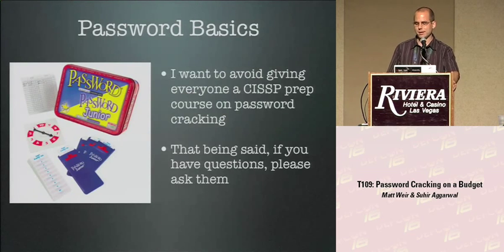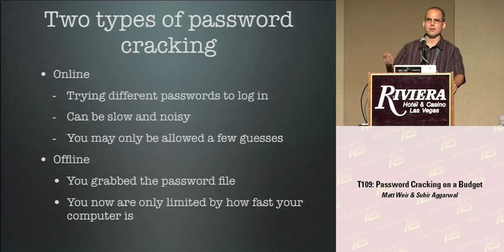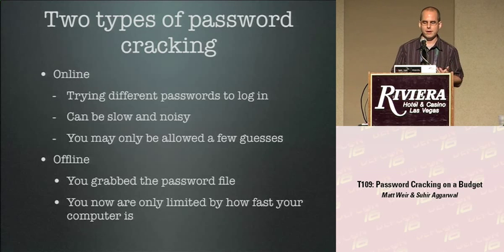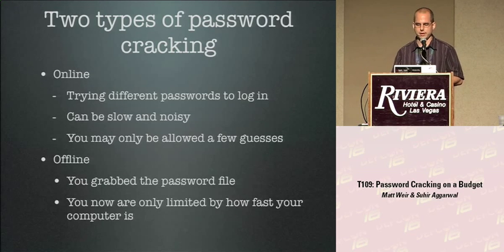Real quick about password cracking — don't worry, it's not a CISSP prep course. There are really two types: online and offline. Online cracking, where you try different username and password combinations to a currently operating site, we don't care about too much. It's generally very slow, it's noisy so it shows up in logs, and you're often limited to a number of guesses before the system locks you out.